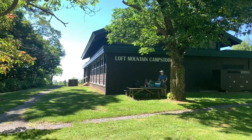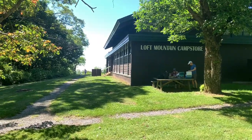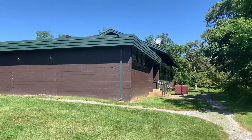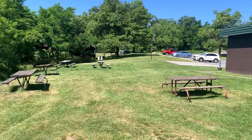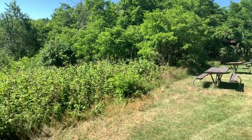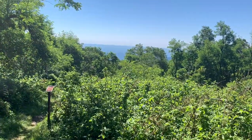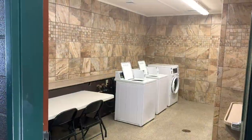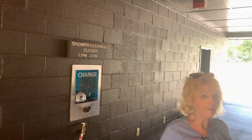On your way to the campground, you'll find the Loft Mountain Campground Store. They have a pretty nice view from the rear of the campground store. This is the back of the campground store — there's a little seating area back in here, a pretty nice little view, and there's a trail that gives you access to the backcountry. They have laundry and showers here at the campground store.